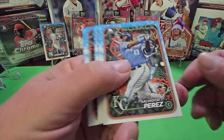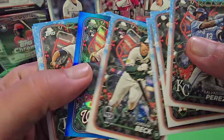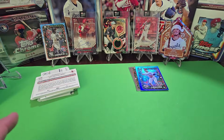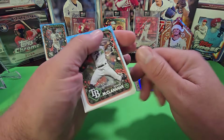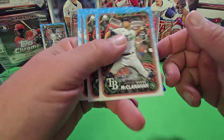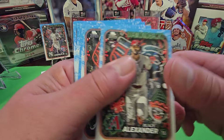Let's see what we've got here and see if we can find the next big short print — Alex Bregman. We don't have to look too hard because we got one of these blue foil cards — blue metallic glitter. There's one in every 10 packs, so you're going to get one per mega box basically. That's your box hit right there — the blue metallic.